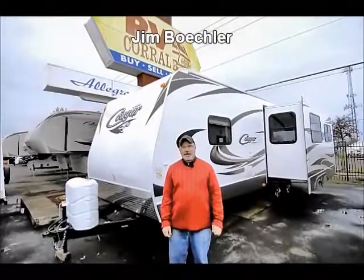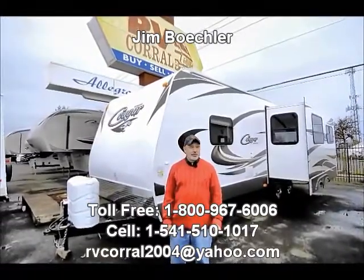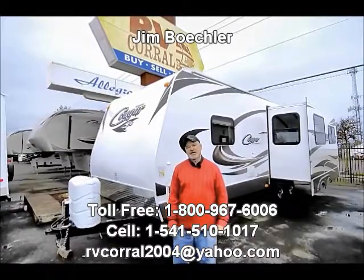Hi, Jim Bechler with the RV Corral. I want to thank you for taking a few minutes to allow me to show you a trailer that we have here on our lot for sale.